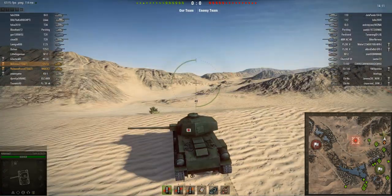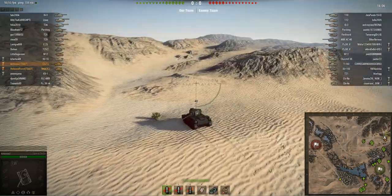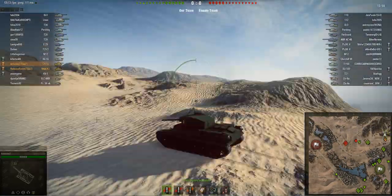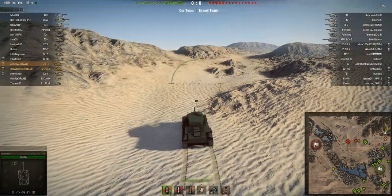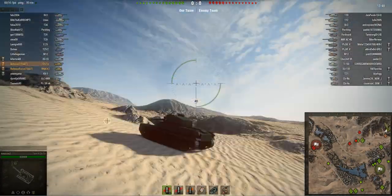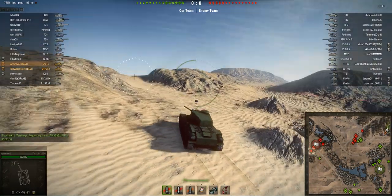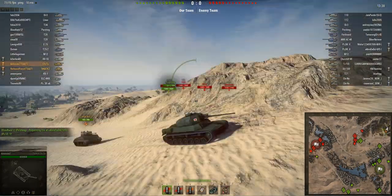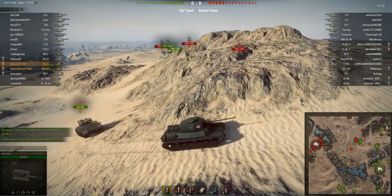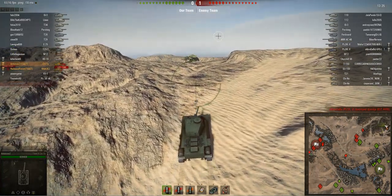We're on Sand River, platooned up with my friend Redwood Forest — we're both tier 6 mediums. We head up to the hills in the northwest corner of the map because we've both got good gun depression and supporting guns. Right here you can see the limitations of this tank — I'm climbing this hill at only 8 kilometers per hour, which is really really slow. We're in a tier 8 game and there are only two tier 8 allies facing three enemy tier 8s and a tier 6 scout, so we really have to help them.